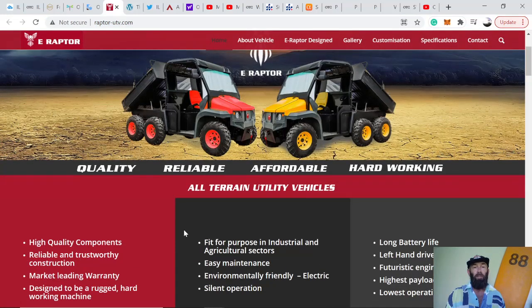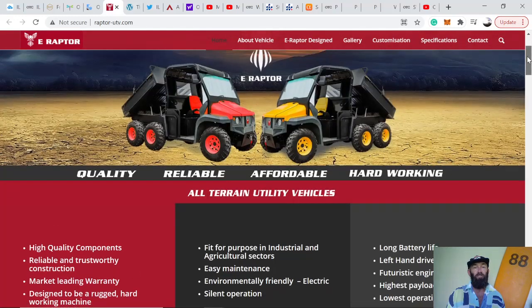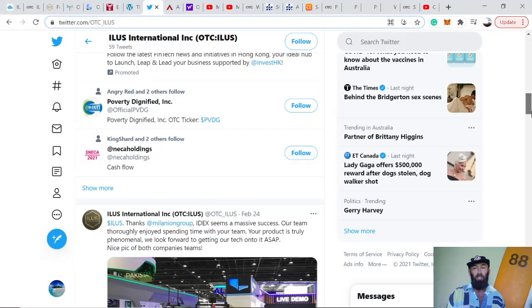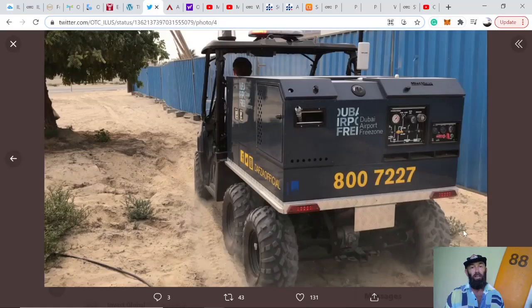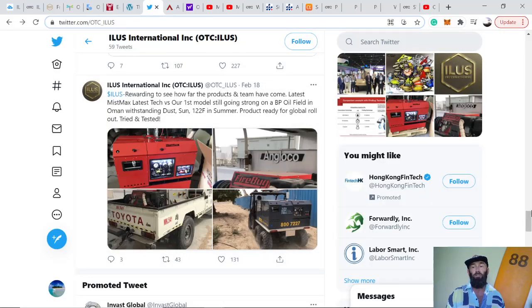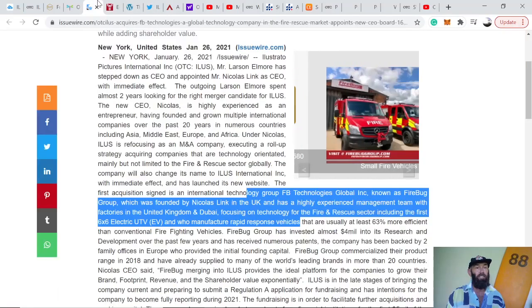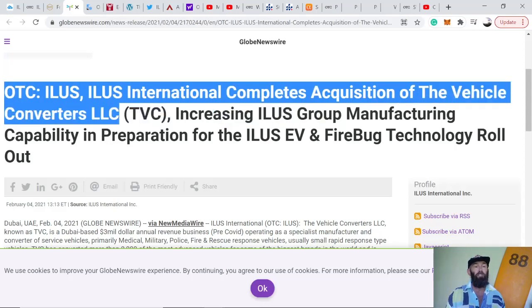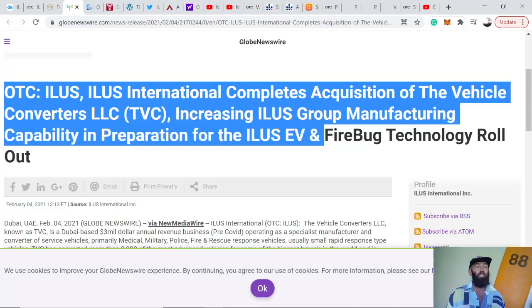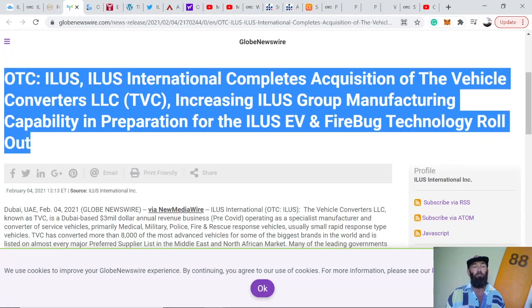Their products include the first six-by-six electric UTV — rapid response electric vehicles. The eRaptor is another vehicle that ILUS has acquired. This electric vehicle has been photographed in use at a European airport, so these vehicles are being sold and will start adding revenue to ILUS's portfolio. The next acquisition — ILUS International completes the acquisition of Vehicle Converters LLC, increasing ILUS Group manufacturing capability in preparation for the ILUS EV and Fire Bug technology rollout.